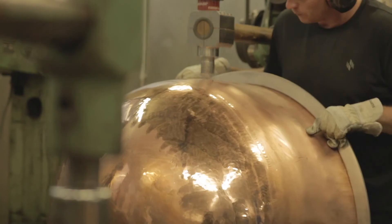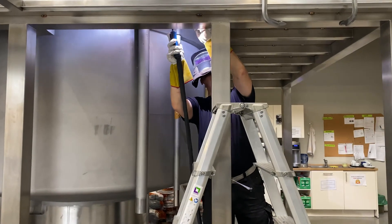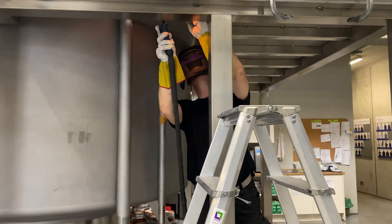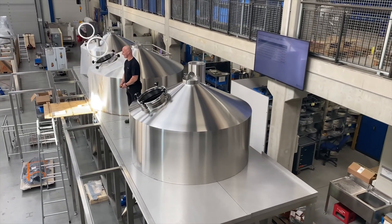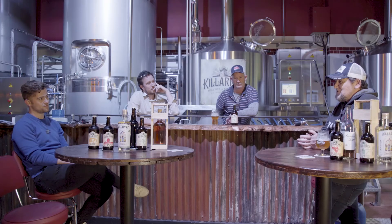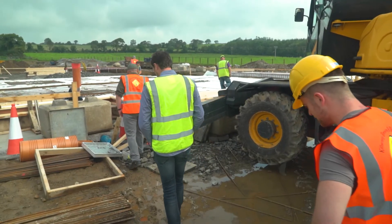It's not just the team in Ireland that are getting excited. BrauCon in Germany have started sending videos of the brewing equipment being assembled in their factory. We're upgrading the brewing system. BrauCon are like the Rolls-Royce of the craft brewing world — tell somebody in the States you have a BrauCon brewing system and they're like, 'Whoa man, that's so cool.'